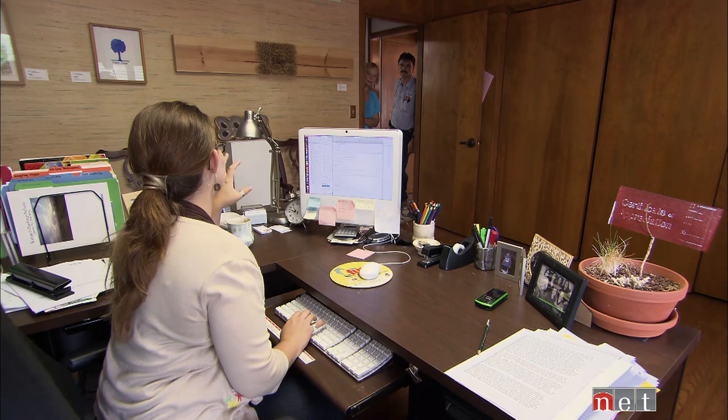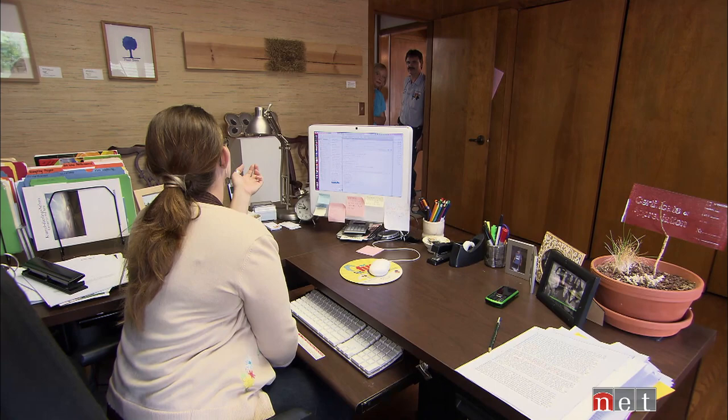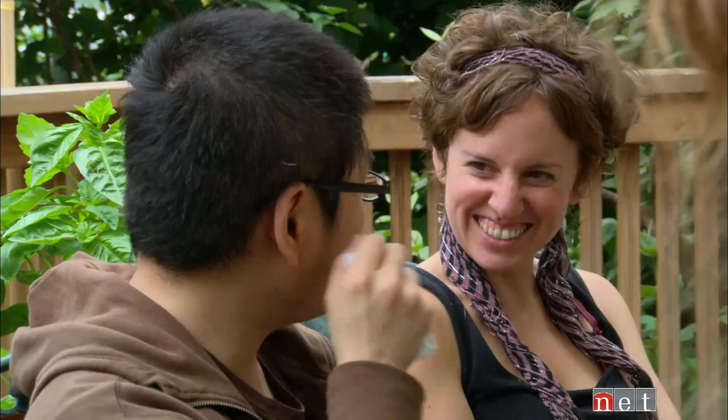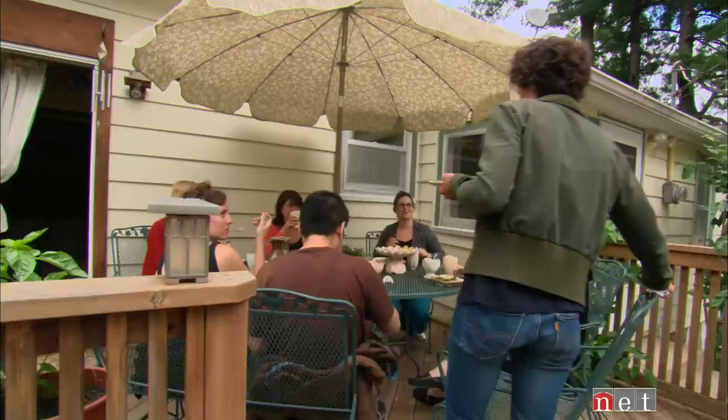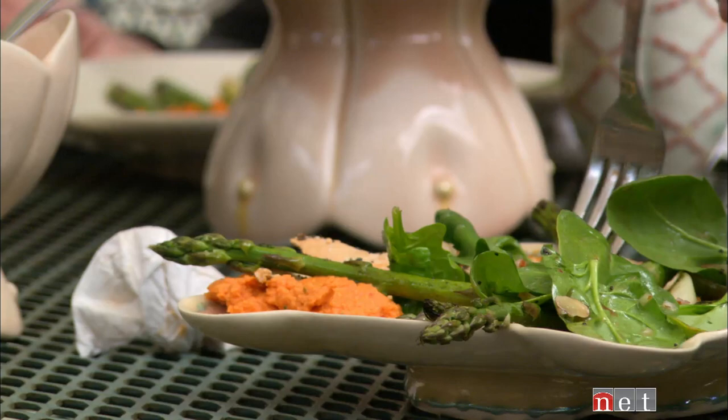Since the program began a decade ago, nearly 400 artists have come through the center. Brant's role is multifaceted — part administrator, part hotel manager for artists, coordinating supplies and maintenance, and also an ambassador of Nebraska City to these temporary residents. And sometimes she's just a studio potter, getting together with friends and serving ordinary food in extraordinary vessels.